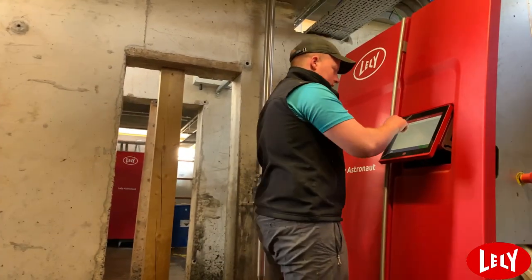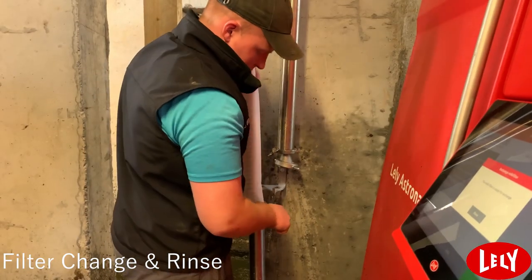First thing we do in the morning, we check the robots, we change the milk filters, we clean the robotic arm and we clean the lasers.